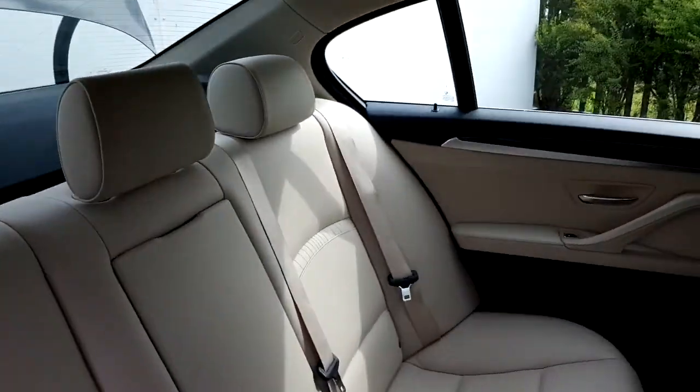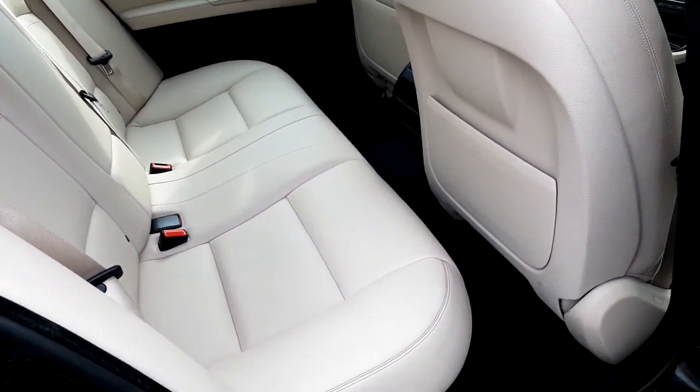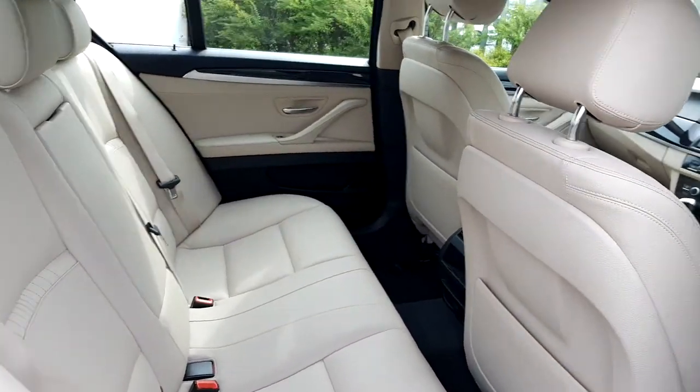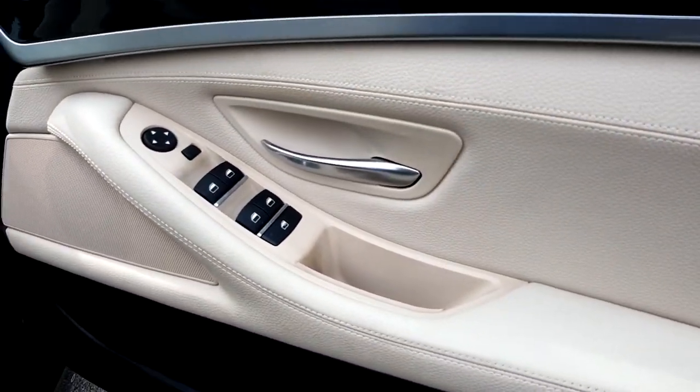This car also has oyster leather and black Dakota interior. Moving to the front of the car, you can see the automatic controls for the front and rear windows and wing mirrors.